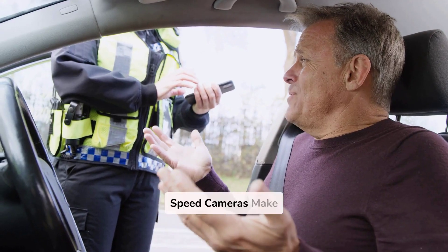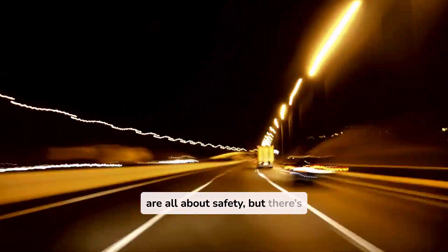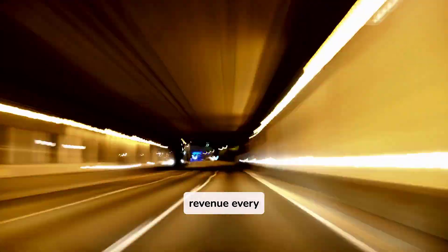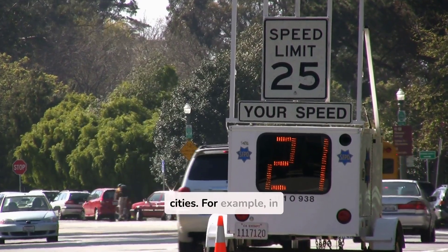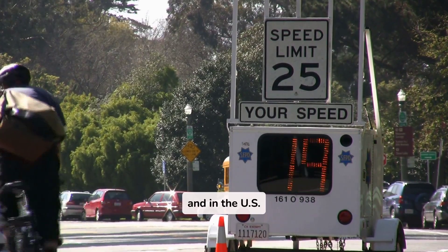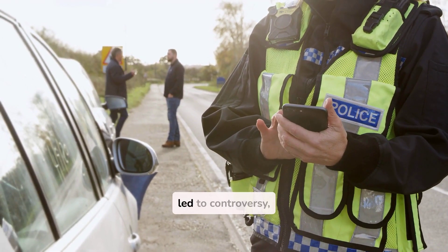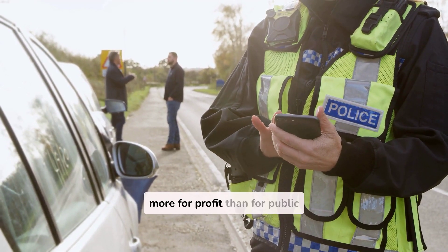Fact 4: Speed cameras make billions in revenue. You might think speed cameras are all about safety, but there's another big reason why they're everywhere — money. In some countries, speed cameras generate billions in revenue every year. Speeding fines are a major source of income for many cities. For example, in the UK, speed cameras generate over $100 million per year, and in the US, some cities rely on traffic fines for as much as 10% of their entire budget. This has led to controversy, with critics arguing that cameras are sometimes placed more for profit than for public safety.